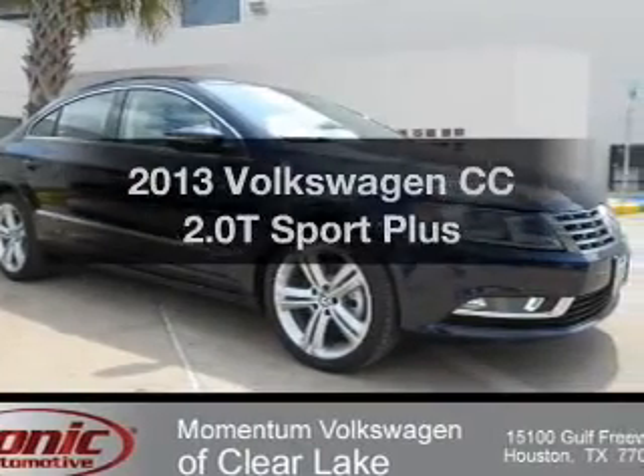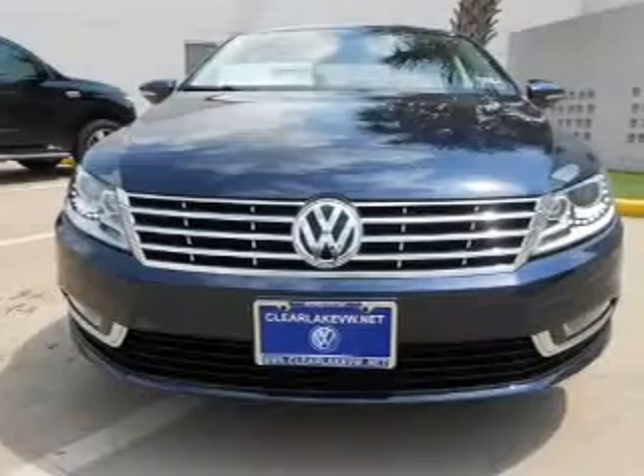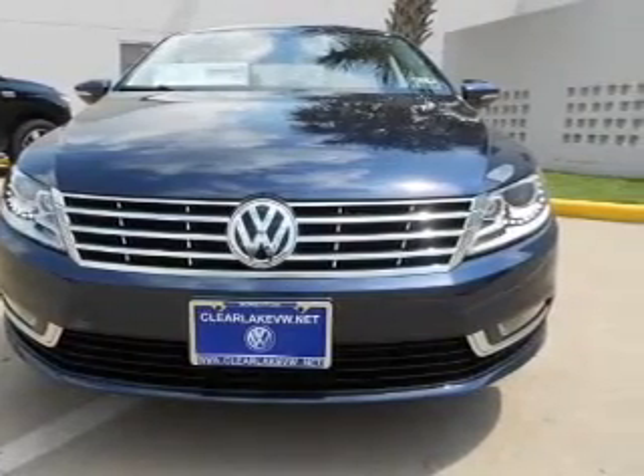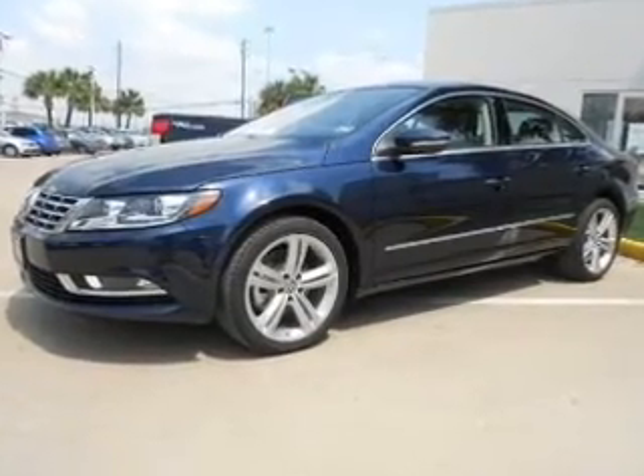Imagine yourself in this 2013 Volkswagen CC. This is the set of wheels you've been looking for, with an efficient four-cylinder engine. The powertrain includes front wheel drive, driven by a six-speed automatic transmission.